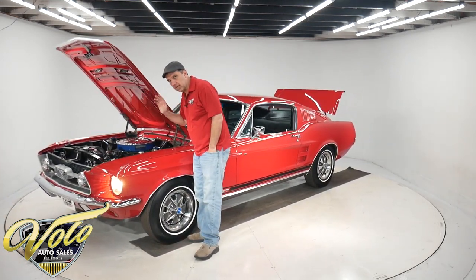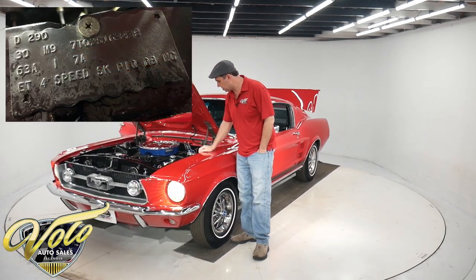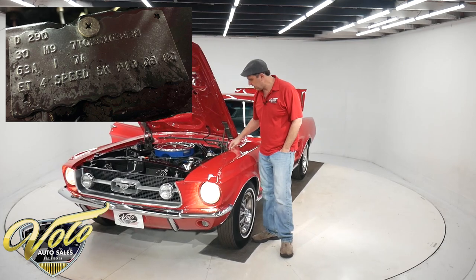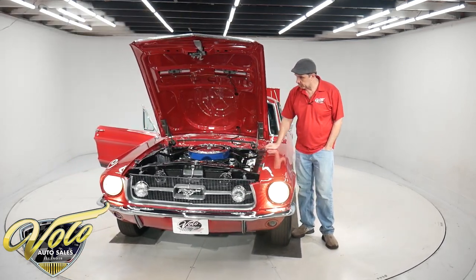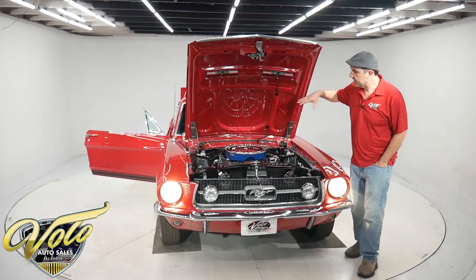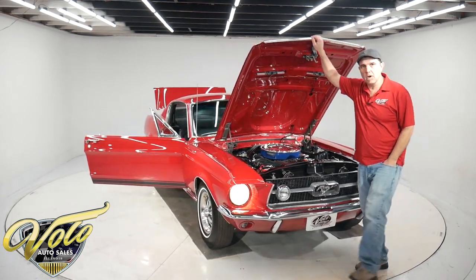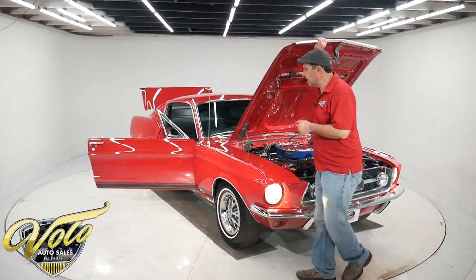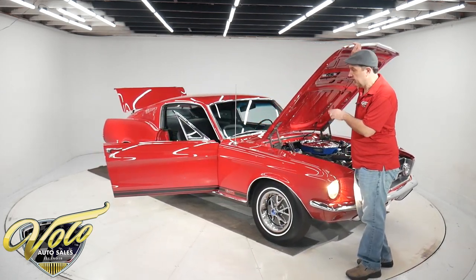Runs smooth as can be. I don't hear any noises; it doesn't have any missing. It just runs exactly like it should. It does have a buck tag here which gives you some more documentation. This has a proper dated 1967 motor. The transmission and the rear end have the tags — they are also original for this car.